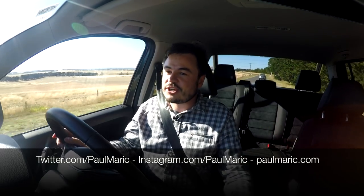Ladies and gentlemen, there is your new tradie champion — it is the Volkswagen Amarok V6 diesel. If you have any comments, leave them below. Make sure you subscribe and visit me on Twitter and my social media channels, or my website, paulmarek.com. Until next time, take it easy.